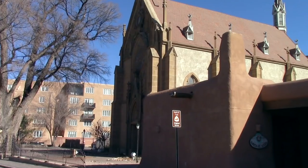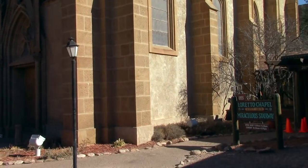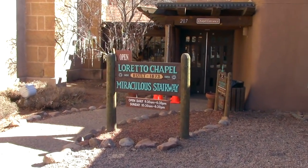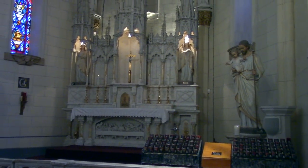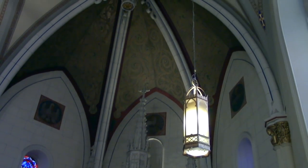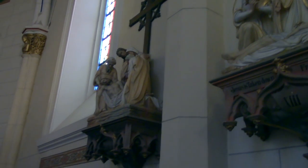Here we have the Loreto Chapel, famous for its miraculous spiral staircase, which seems to defy the laws of physics. And we are going to see it here in a bit. This was actually the first Gothic building west of the Mississippi, built in the 1870s.